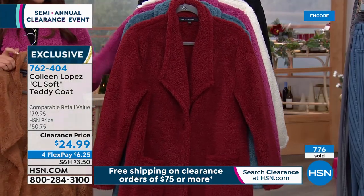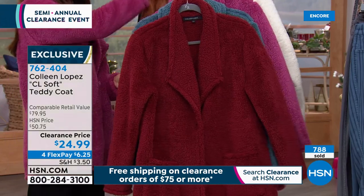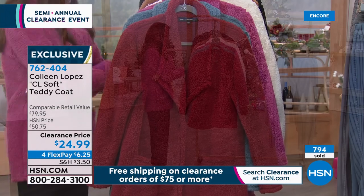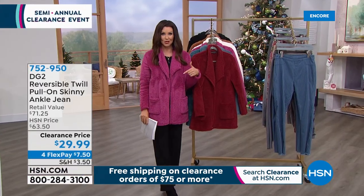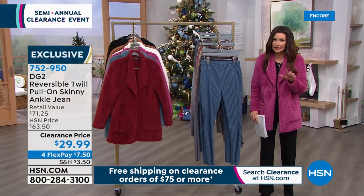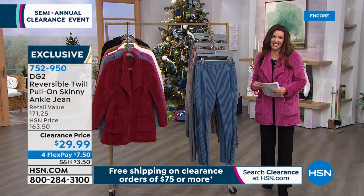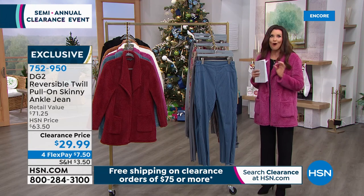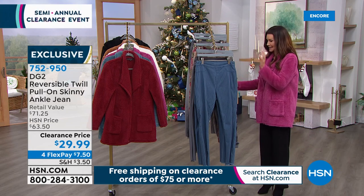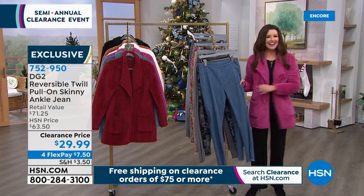We've got the burgundy, the blue, the red violet I'm wearing, the ivory, and the black. Hundreds of you are ordering right now. You could probably get two or three of these — or two of these and the today's special — and hit that free shipping deal. You spend $75 on clearance across all of HSN: home, fashion, shoes, jewelry, electronics — it all ships to you for free. That's what we love about our semi-annual clearance.